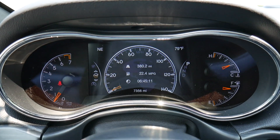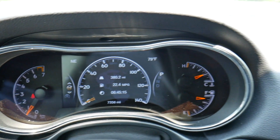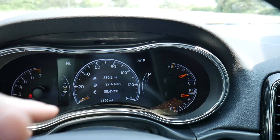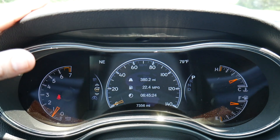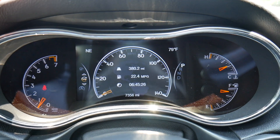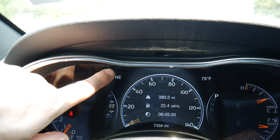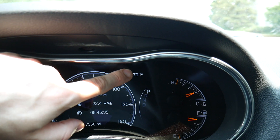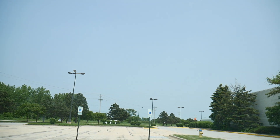Up in the gauge cluster, there are two large dials — RPMs on the left, and temperature and fuel gauges on the right — plus a large digital screen in the center. All of this is customizable. Up top you have a compass showing the northeastern direction and a temperature gauge showing it's almost 80 degrees outside. It is a bright sunny day.